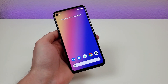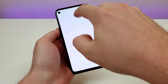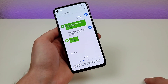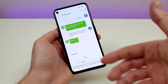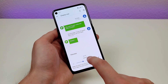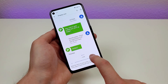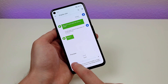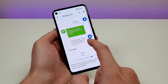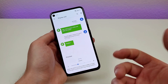Everyone's vision is a little bit different, and this next feature can really help. Pull down the shade, go to settings, type in 'display', and you'll see Display Size. In different apps like the messages app and other parts of the OS, you can go with the default, make things smaller, or make things way bigger. There's a preview so you can see how things look throughout the OS and customize to your liking.